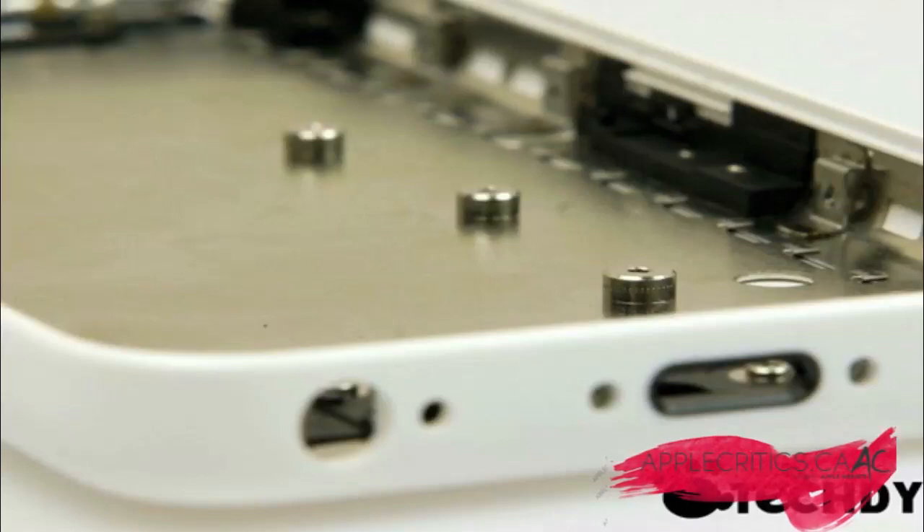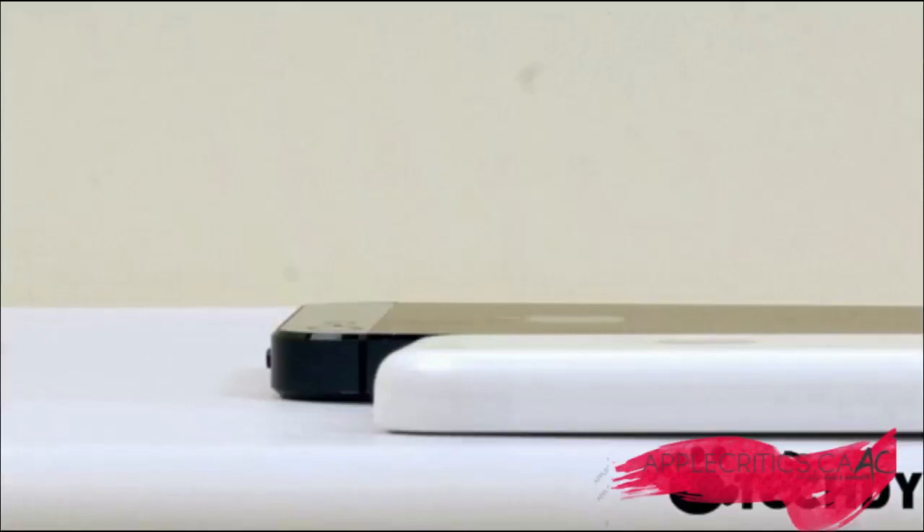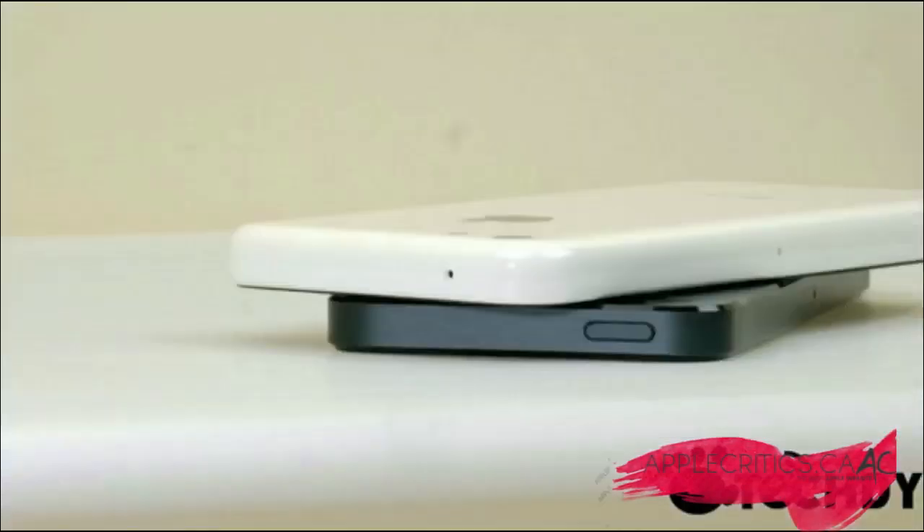A low-cost iPhone, which is strongly suspected to be built with a polycarbonate outer in order to save on cost — much like the iPhone 3G and the iPhone 3GS with that plastic backing — has a huge appeal, and a budget price most importantly, and an assortment of color options would do no harm whatsoever.